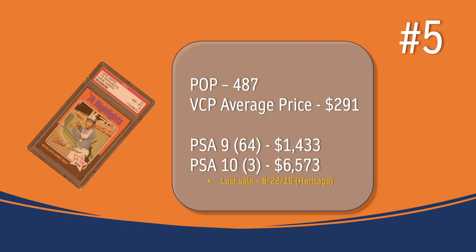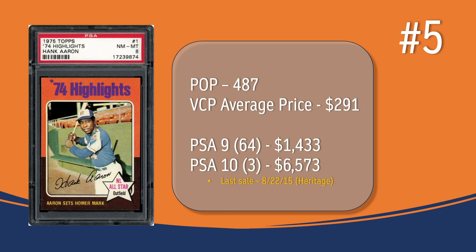At number 5, you have card number 1 in the set. For some of these vintage cards, the first and sometimes the last card tend to have a lot of condition issues because of the way they were stored. In a PSA 8, there are 487 graded copies selling for around $291. There are only 64 PSA 9s selling for a little over $1,400. There are only 3 PSA 10s; the last sale was $6,573 back in August of 2015 through Heritage Auction — and who knows what that price would command today.